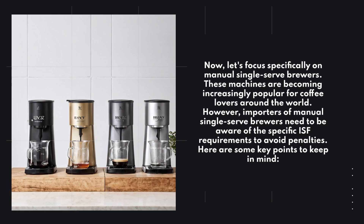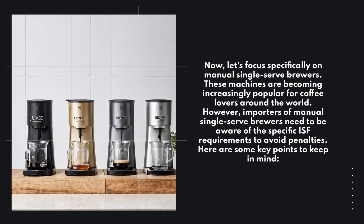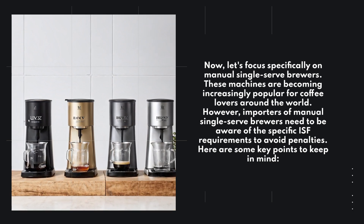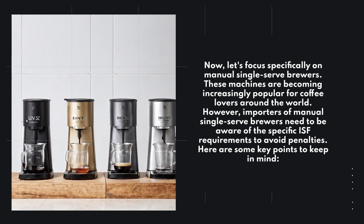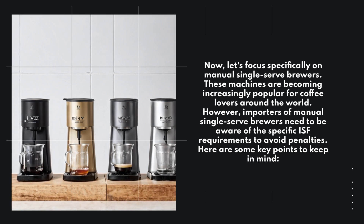Now, let's focus specifically on manual single-serve brewers. These machines are becoming increasingly popular for coffee lovers around the world. However, importers of manual single-serve brewers need to be aware of the specific ISF requirements to avoid penalties. Here are some key points to keep in mind.